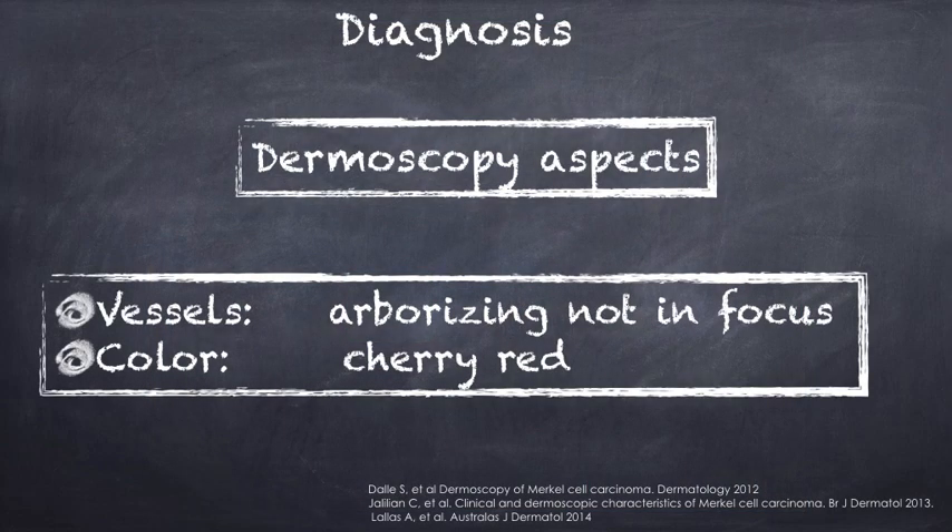If we consider dermoscopical aspects of Merkel cell carcinoma, few papers have described this rare tumor, and all authors found out that Merkel cell carcinoma showed vessels that are typically not in focus and are rising, with a background that is cherry red.